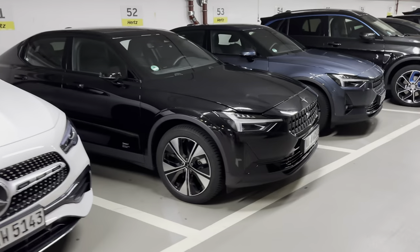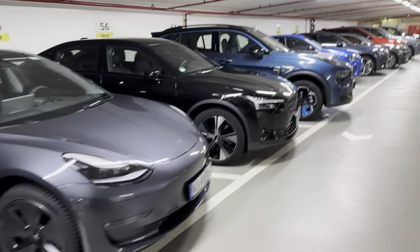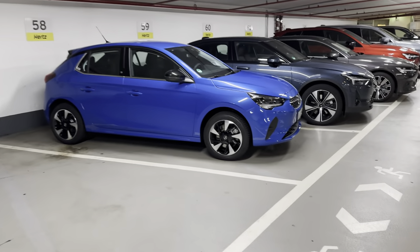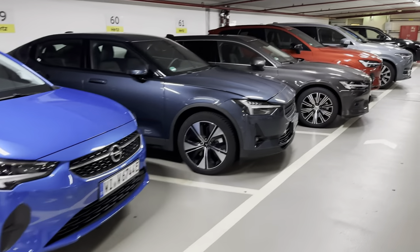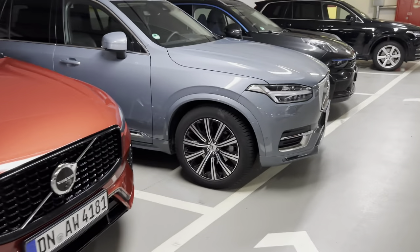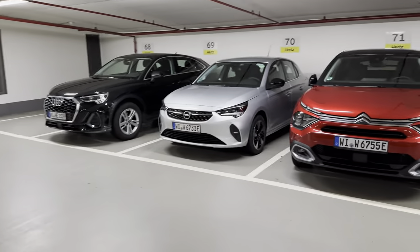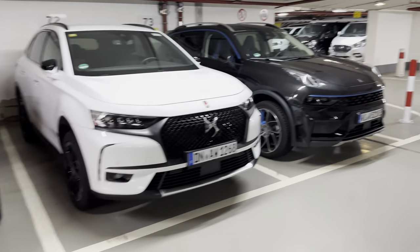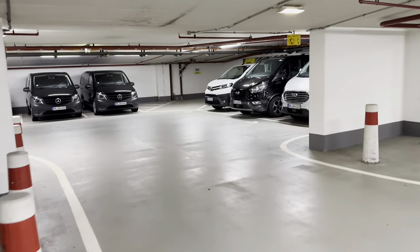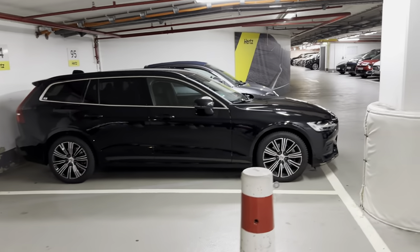Mercedes, got a Polestar — two of them — a couple of Volvos, and a couple more here. Got some vans in the back there, looks like a couple of Sprinter vans. A couple more Volvos, another Volvo here.